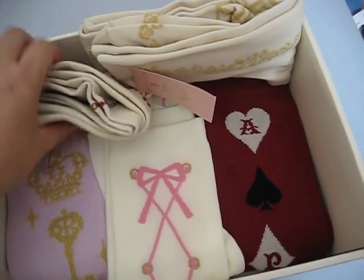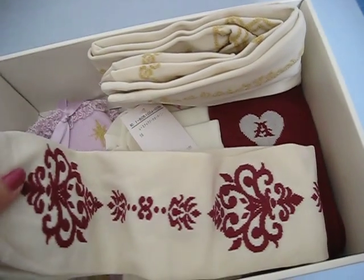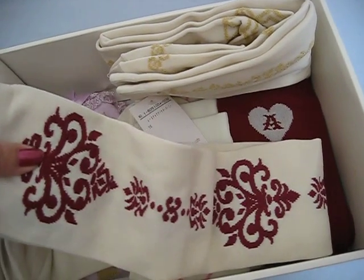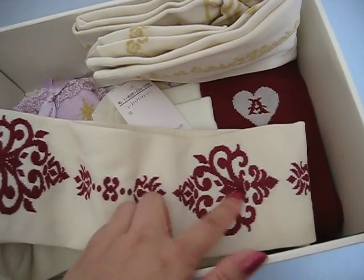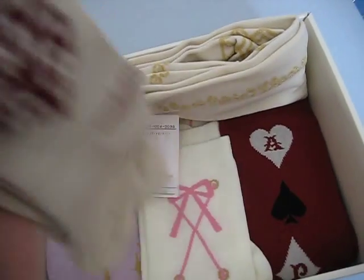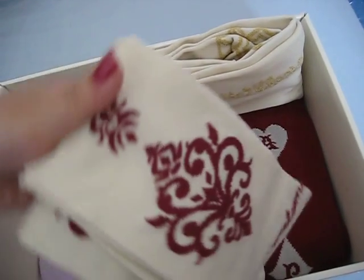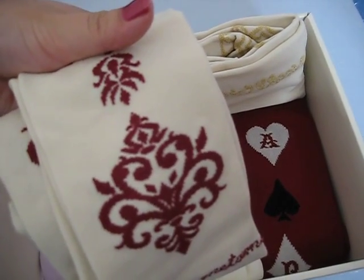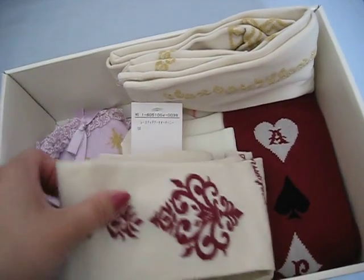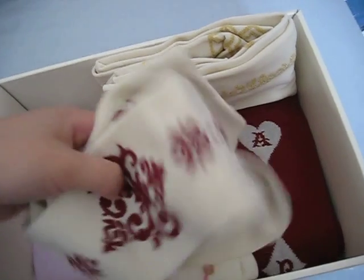Next one is these Metamorphose ones in antique white with a dark red colour pattern. This is to cord with Dressing Room in red, which I've got. I think this is probably my second or third Metamorphose pair of socks.